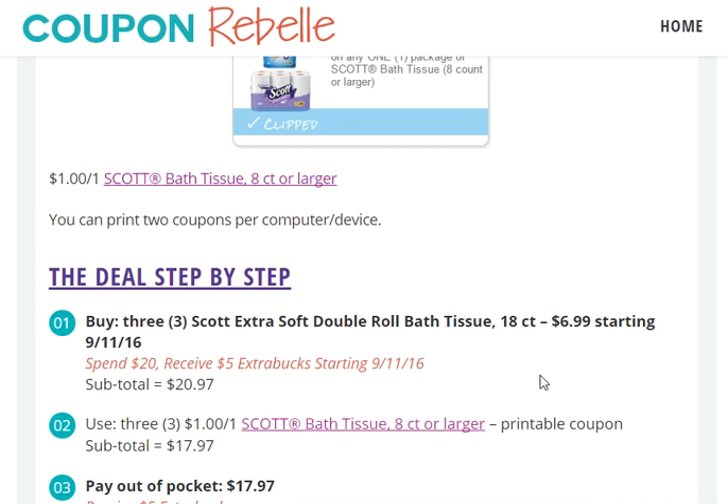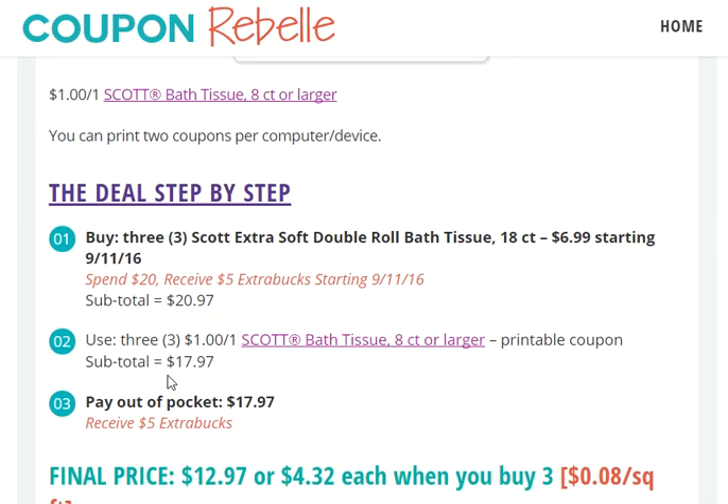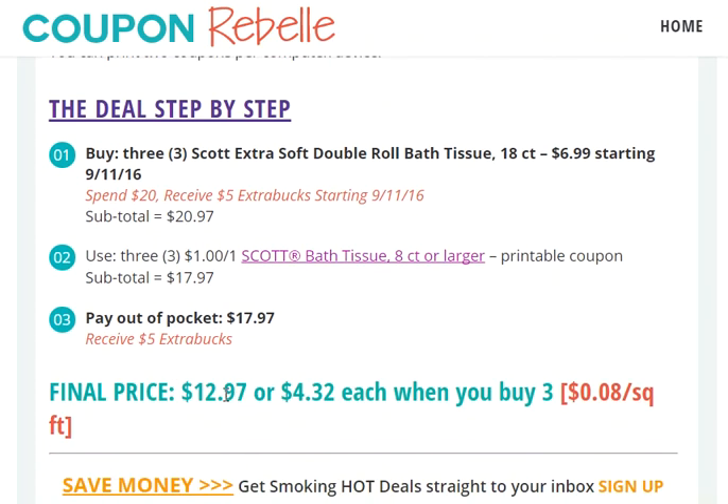So right now this is a good deal as long as you have the coupon. After applying the three coupons, your subtotal is $17.97. Pay that $17.97 out-of-pocket and receive $5 ExtraBucks.